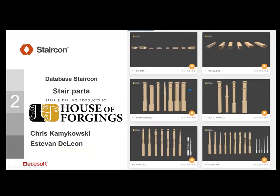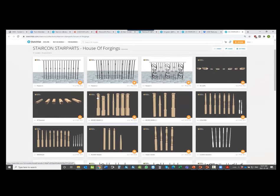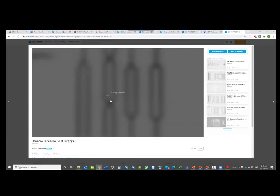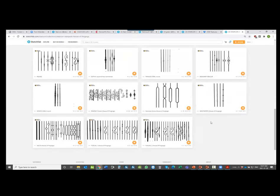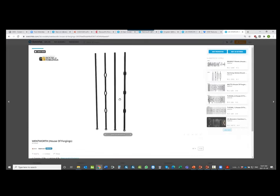The next topic is the House of Forgings database. Chris and Esteban can give more explanation if needed. House of Forgings helped us increase the database — it's a big benefit for us that we can share this with customers. Some balusters we made earlier because customers were asking for them. The majority of customer requests for metal balusters were always for House of Forgings, so we're fortunate to have a partnership with them. Esteban did a great job on the 3D files.